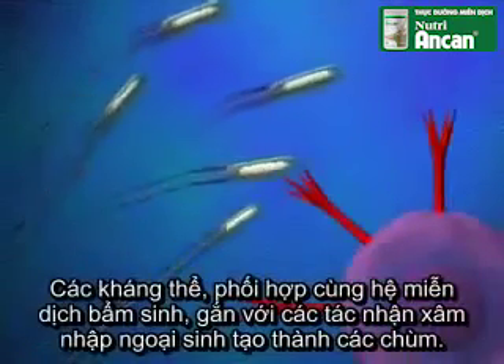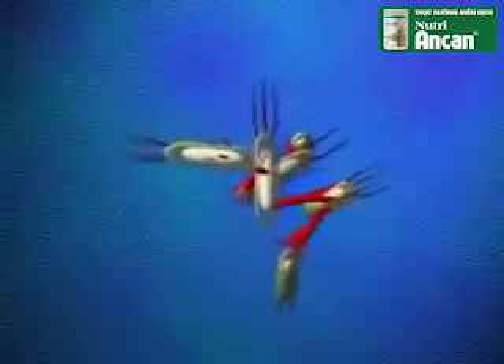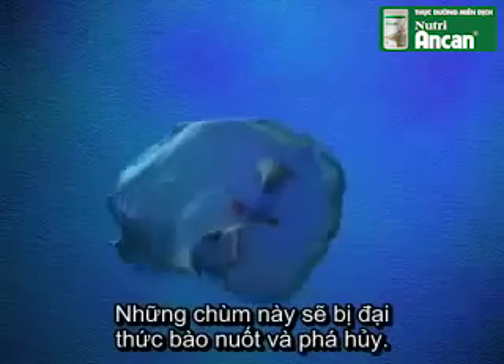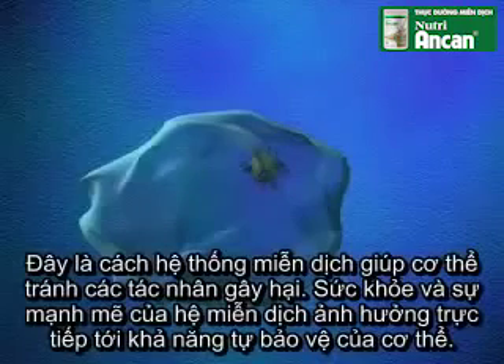The antibodies, working with the innate immune system, bind foreigners into clusters. The clusters are then engulfed by macrophages and destroyed. This is how the immune system rids the body of harmful invaders.